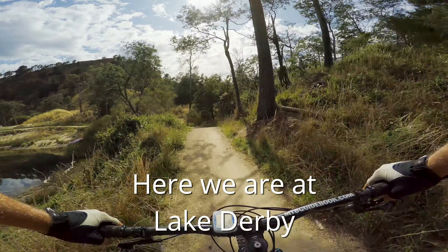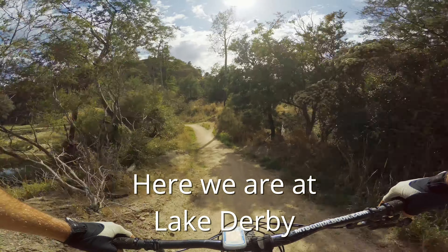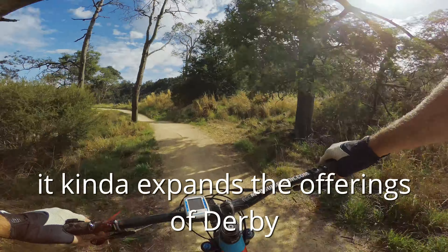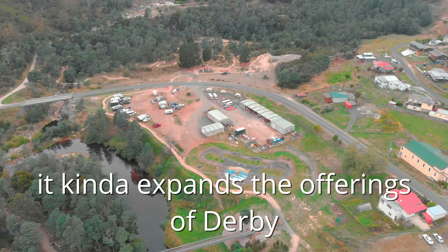Here we are at Lake Derby. This is a new green trail that kind of expands the offerings at Derby.